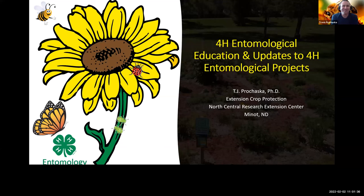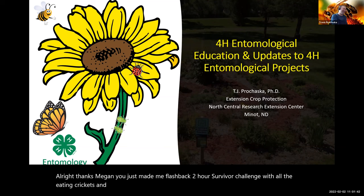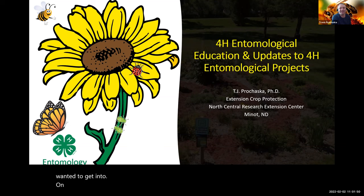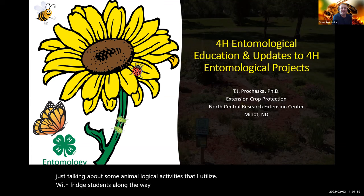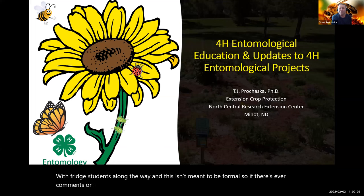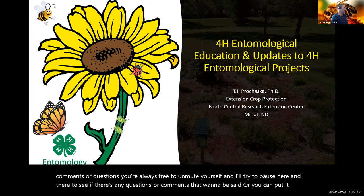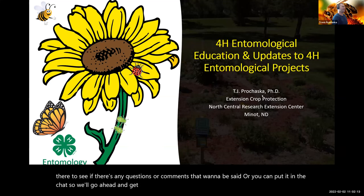Thanks Megan. You made me flash back to our survivor challenge with all the eating crickets and stuff that day. I wanted to get into talking about some entomological activities that I utilize with 4-H students. This isn't meant to be formal, so if there's ever comments or questions, you're always free to unmute yourself and I'll try to pause here and there, or you can put it in the chat.